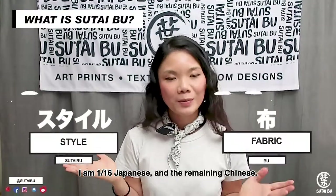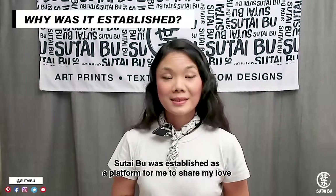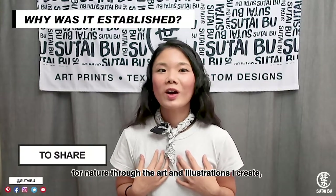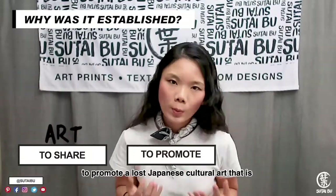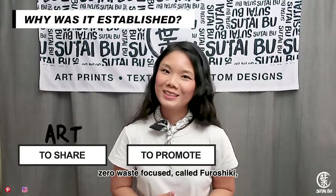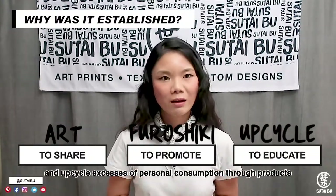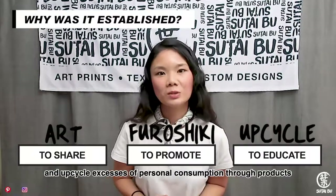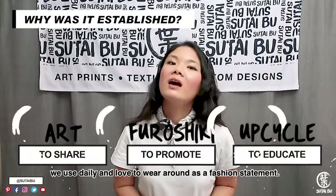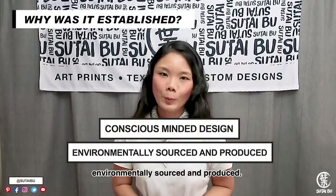I'm 1/16 Japanese and the remaining Chinese. Sutaibu was established as a platform for me to share my love for nature through the art and illustrations I create, and to promote a lost Japanese cultural art that is zero-waste focused, called Furoshiki. And to educate and demonstrate how to transform and upcycle excesses of personal consumption through products we use daily and love to wear around as a fashion statement. Each and every product is designed with a conscious mind, environmentally sourced and produced.